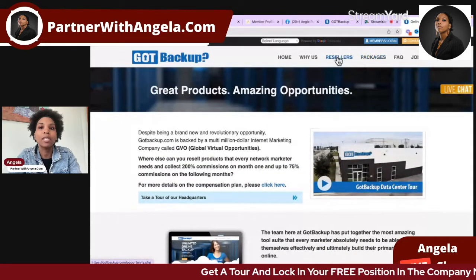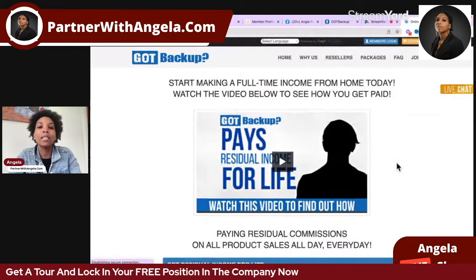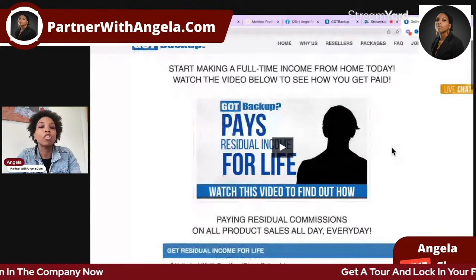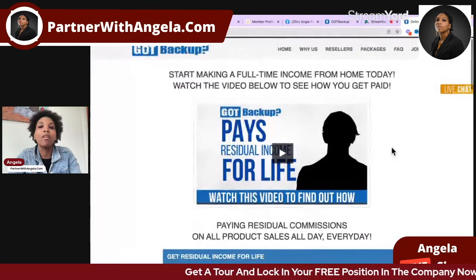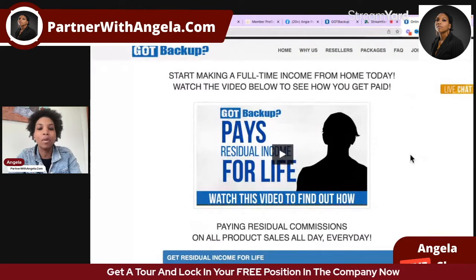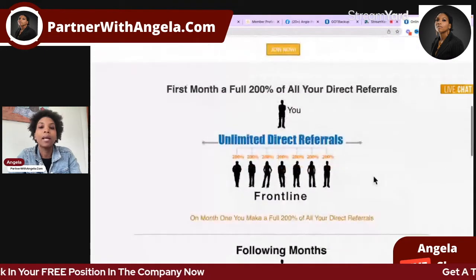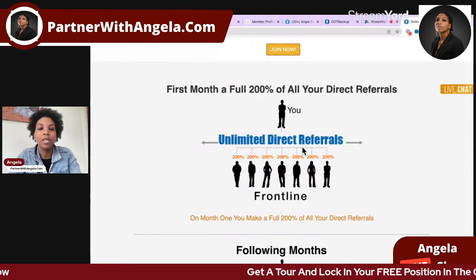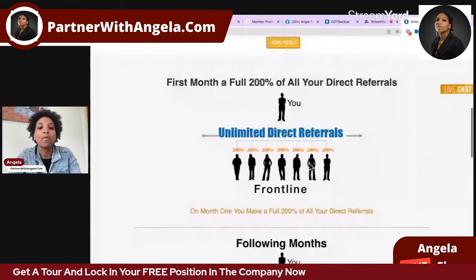We went through the packages, and if you are happy storing and backing up your data online and you choose to share this with others, we have a very lucrative compensation plan. To keep it short: you get 200% commissions on your direct referrals. You can refer an unlimited number of direct referrals and you get 200% commissions.